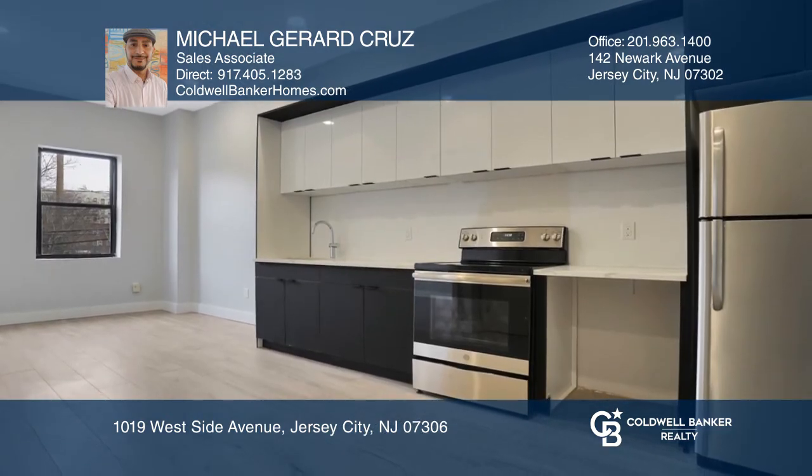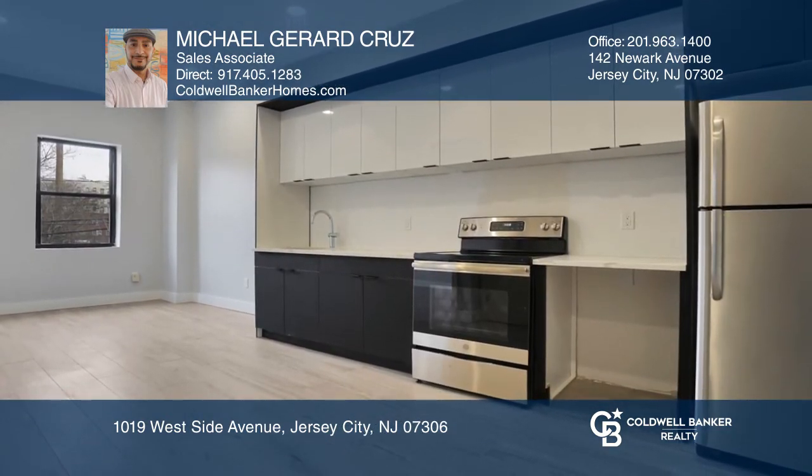Each unit features modern tile flooring, high ceilings, recessed lighting, ductless heat and AC units, black-and-white sleek kitchen cabinets, and modern bathrooms.